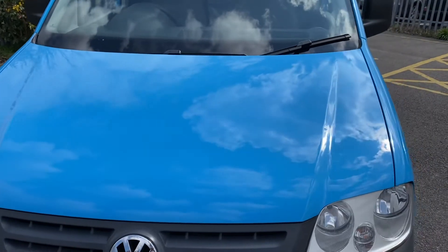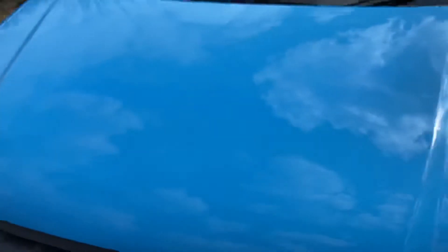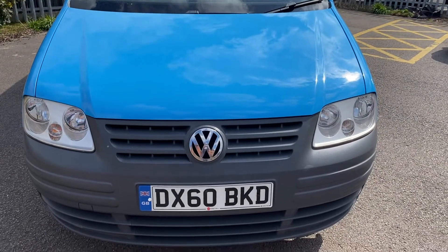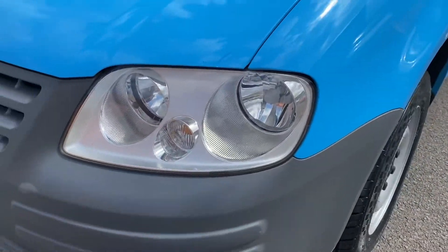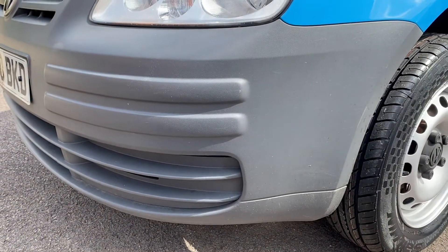Down onto the bonnet — not bad condition for the age. We do have a really slight scratch; a polishing mop might well make that a little bit better. There's just a little bit of a British Gas ghost on the front there in the right light, but as I say, not bad for the age. Front bumper is all good.